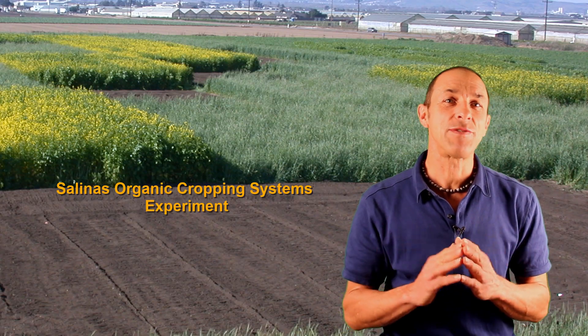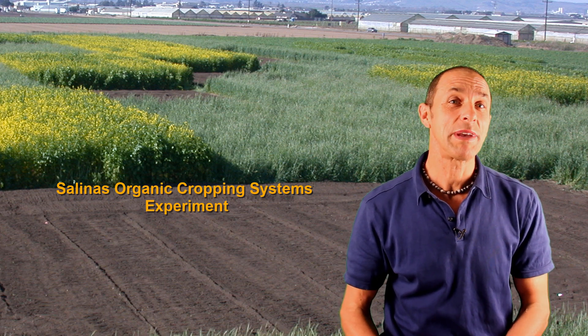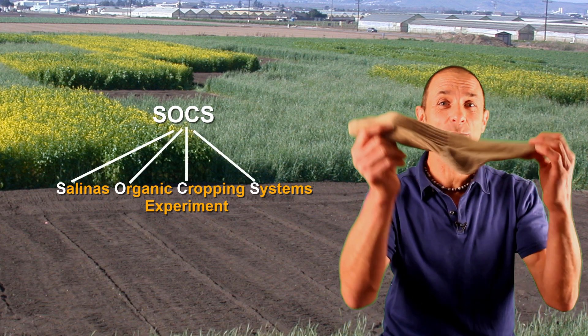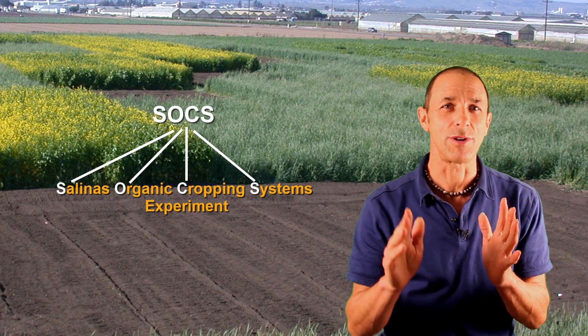I'd like to spend a few minutes telling you about an important long-term organic systems study that we began in 2003. The short name for the study is SOX, just like the socks that you wear on your feet. I'll tell you later why I think the SOX abbreviation is important.